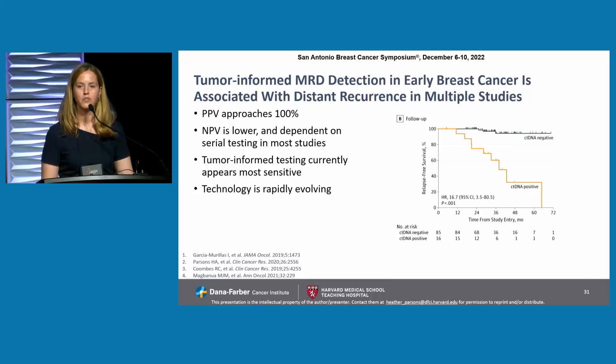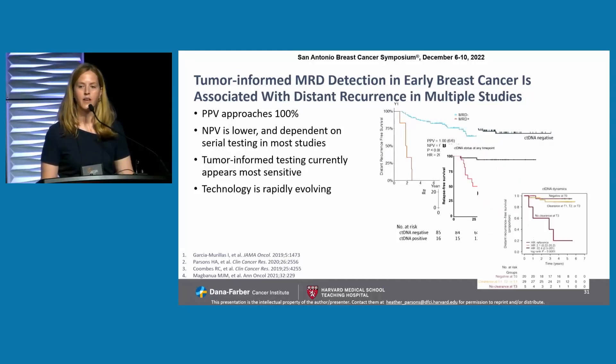Tumor-informed MRD detection in early breast cancer has been associated with distant recurrences in multiple studies. The positive predictive value has approached 100% in multiple studies. The negative predictive value has been lower, dependent for the most part on serial testing — the negative predictive value of a single time point is quite low. Tumor-informed testing currently appears to be the most sensitive, although the technology is very rapidly evolving.